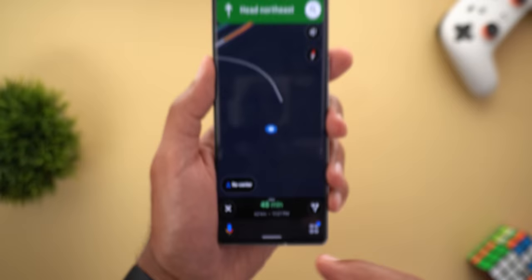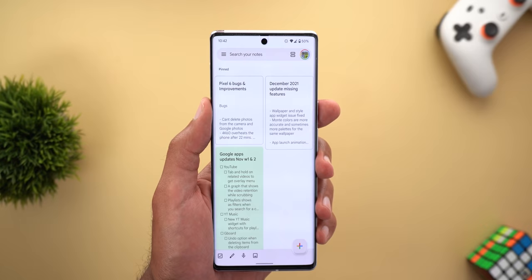Issue number seven is in Google Maps. If I'm navigating somewhere and have the assistant driving mode activated, when I swipe up to go home the app takes a lot of time to switch to the picture-in-picture view.